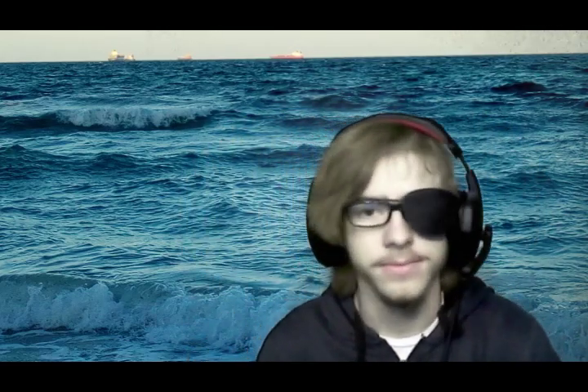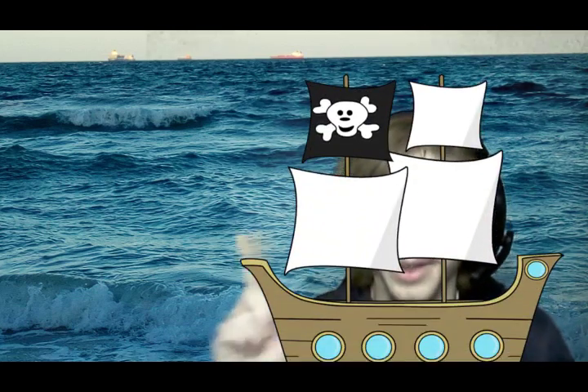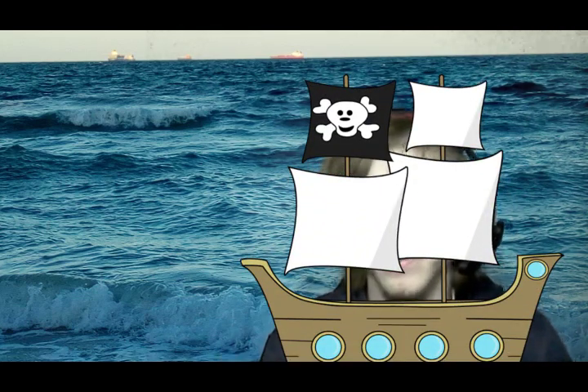What am I dressed up as right now? I'm just a guy in an eyepatch, but now I'm a pirate. What is a pirate without a ship? It's like a construction worker without construction tools — without it, he's just...